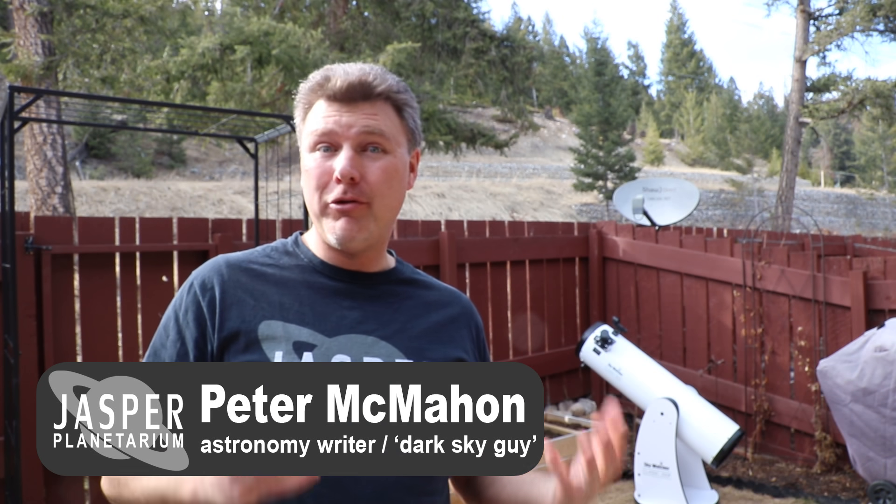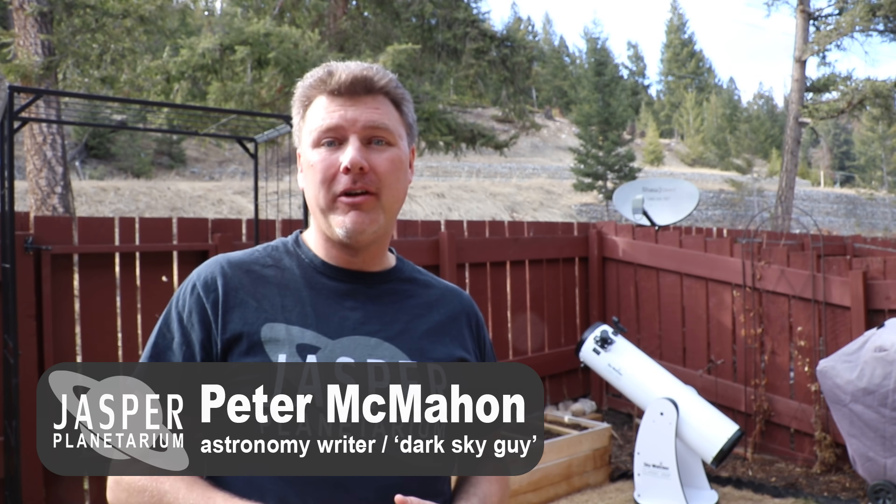Hey everybody! Spring is a great time to look for a meteor shower. That's because after a drought of three or four months starting at the beginning of the year, April finally brings with it the chance to see one or two fairly decent sets of shooting stars.